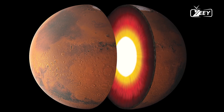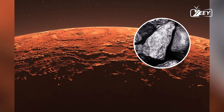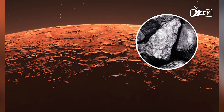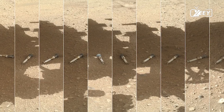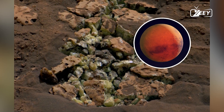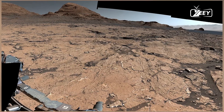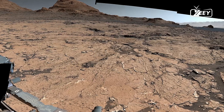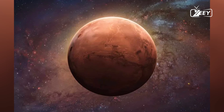Yet something didn't quite add up. Even after accounting for the water lost to space, Mars should still have a considerable amount of water. The frozen water in the polar ice caps wasn't nearly enough to account for it all. This led to an intriguing question: where is the rest of the water on Mars? And if it still exists, could it possibly support life?